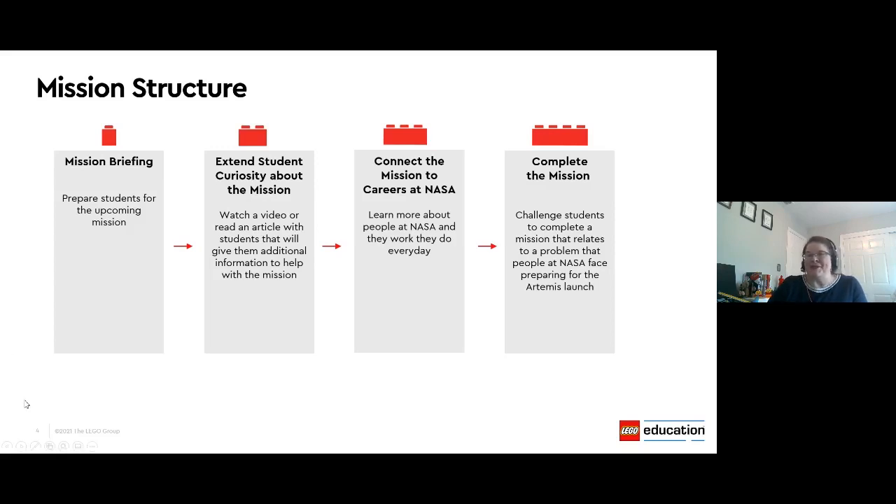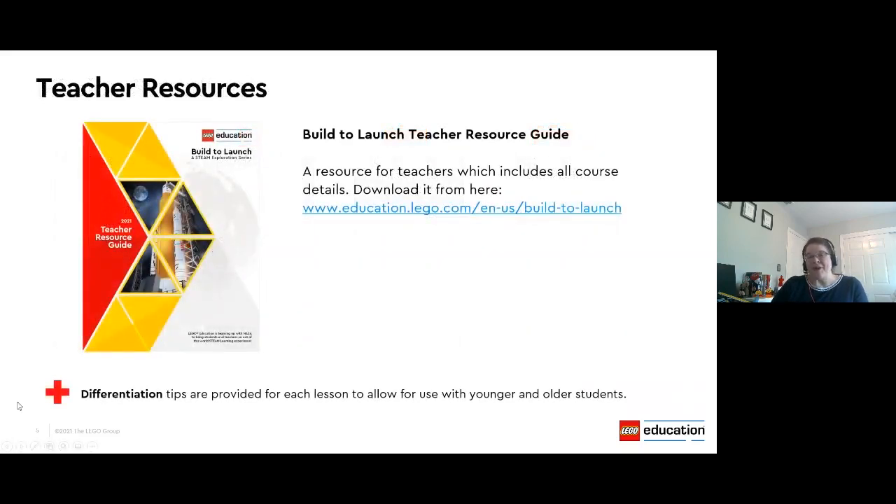Teacher resources are also included because we know that these classroom missions are led by wonderful educators like yourself. We wanted to make sure that you had the resources and supports needed to launch that learning in your classrooms. If you haven't had a chance to check it out, please take time to download the Build to Launch teacher's resource guide. It's a good place to get started planning your space adventure and it includes helpful information like ways to differentiate the experience for younger and older students. Younger students or less experienced designers may need a little more time, so you'll find suggestions on how to scaffold the experience.